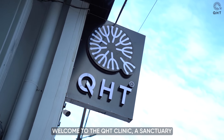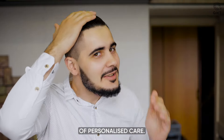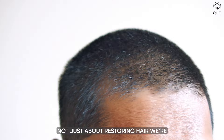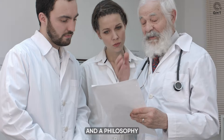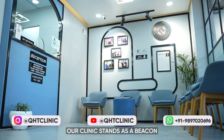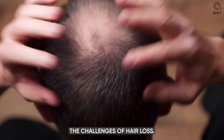Welcome to the QHT Clinic, a sanctuary where transformative hair restoration meets the pinnacle of personalized care. Here, we are not just about restoring hair — we are about rebuilding confidence and reshaping lives. With a foundation built on state-of-the-art technology and a philosophy rooted in bespoke treatment plans, our clinic stands as a beacon for those seeking to overcome the challenges of hair loss.